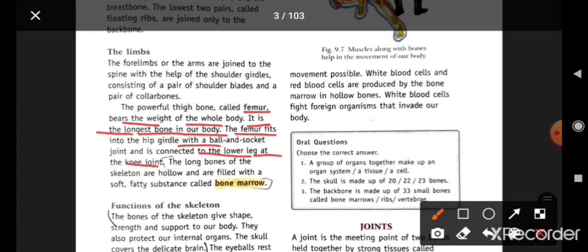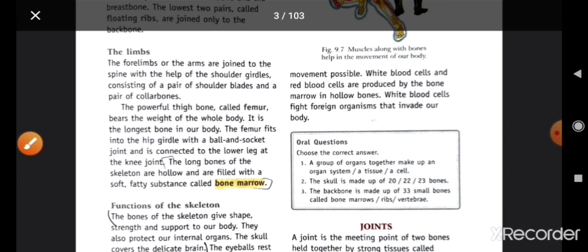The long bones of the skeleton are hollow and are filled with a soft fatty substance called bone marrow. یہ جو long bones ہوتے ہیں، بیچ میں کھوکھلے ہوتے ہیں اور اس میں fatty substance بھرا ہوتا ہے جس کو bone marrow بولتے ہیں۔ یہاں پہ RBC کا formation ہوتا ہے۔